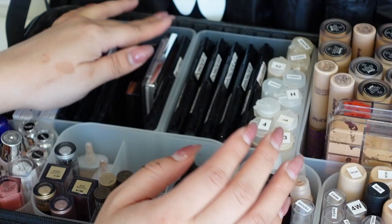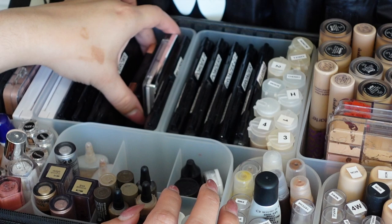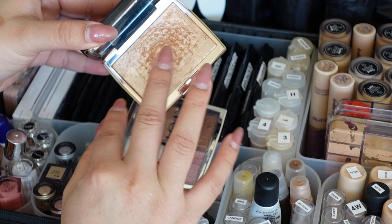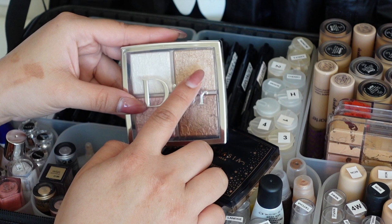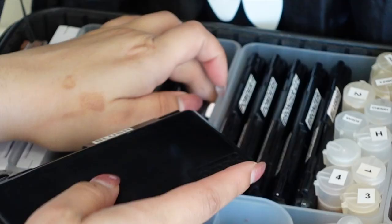Now moving on to face products. For highlighter I have the Anastasia Amrezy highlight - a classic, stunning, and beautiful as eyeshadow - and a Dior palette. I use the Dior for the inner corner, the lids, as a blush topper, and as highlight. Then here are all my face powders and blushes. This is my Alamar blush palette - I had another with darker Alamar blushes but it fell and shattered.